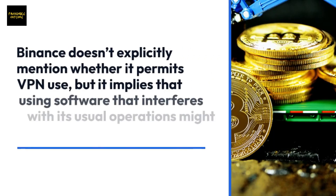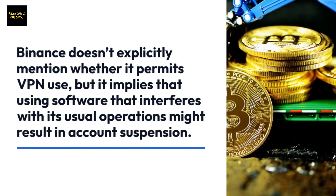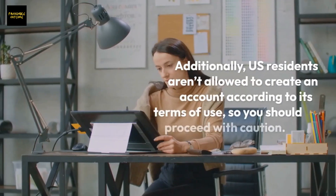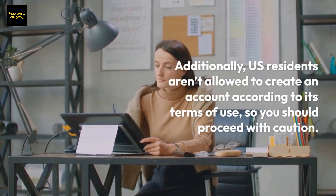Important: Binance doesn't explicitly mention whether it permits VPN use, but it implies that using software that interferes with its usual operations might result in account suspension. Additionally, U.S. residents aren't allowed to create an account according to its terms of use.